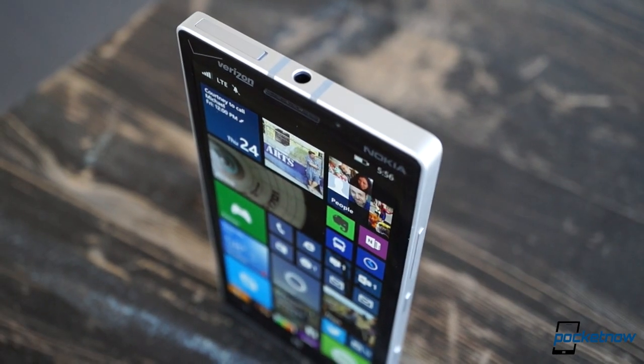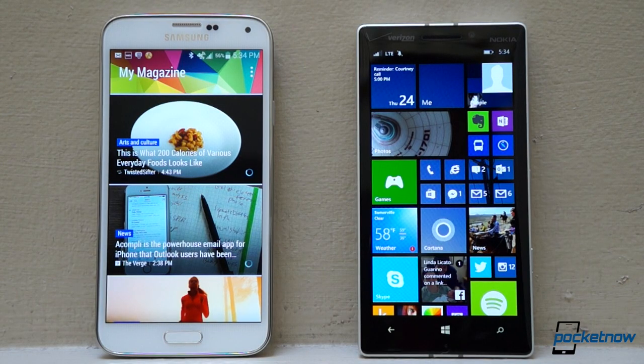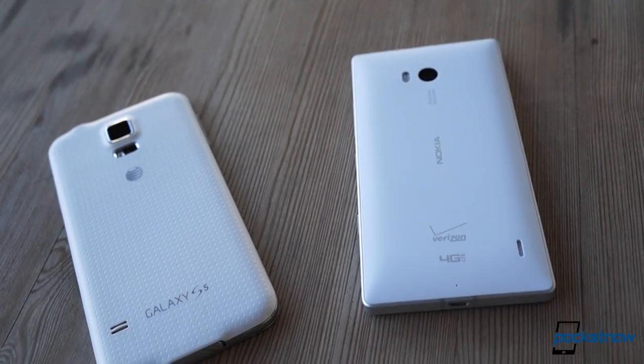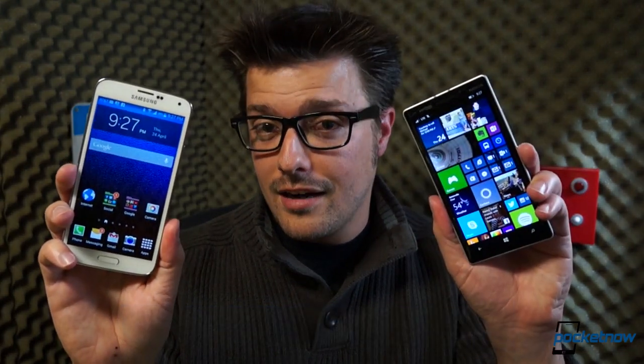This is the Nokia Lumia Icon. This is the Samsung Galaxy S5. Each represents some of the best its platform has to offer, and each is available on America's largest network for about the same price. If you're due for a new phone and you're on the fence, which should you choose? Ultimately, that decision is yours and yours alone, but we're here with some information to help make it easier. I'm Michael Fisher with Pocketnow, and this is Samsung Galaxy S5 versus Nokia Lumia Icon.